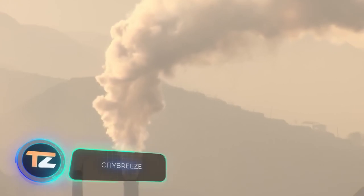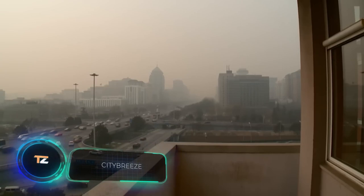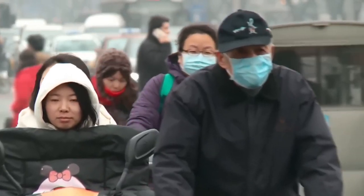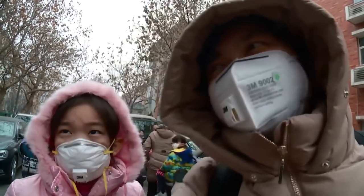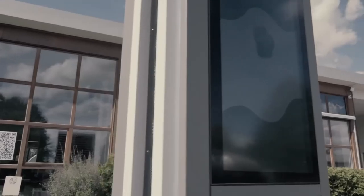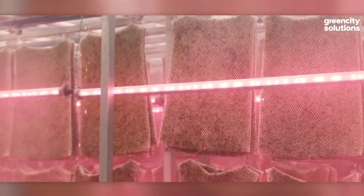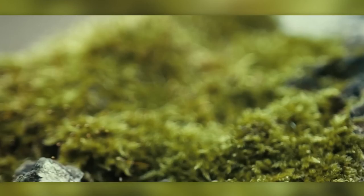Scientists once calculated how much financial damage is caused by polluted air to the Chinese cities of Beijing and Shanghai. The result is staggering: 23 billion dollars. The amount is derived through factors related to polluted air, such as the number of sick days among workers. In other countries, the situation with pollution in urban areas isn't that much better.